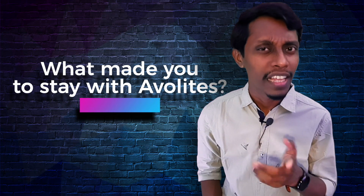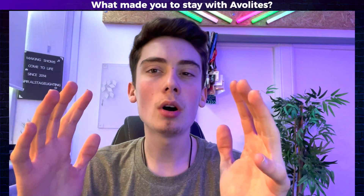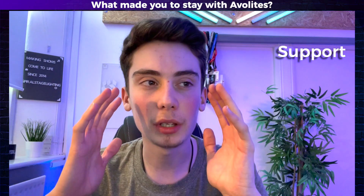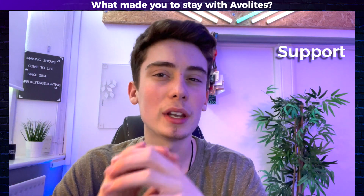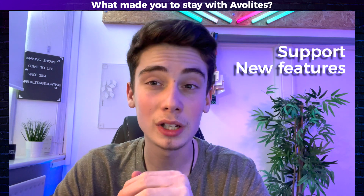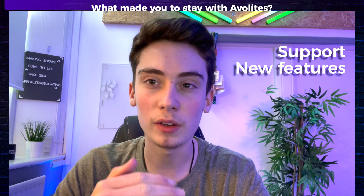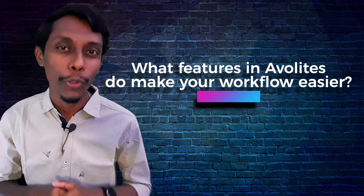What made him stay with Avolites? So what made me stay with Avolites is that the support is always constant — anytime around the clock they will help you out. The new features they're bringing out are amazing and I also really do like the new console. They're not static and they're always bringing out new features.